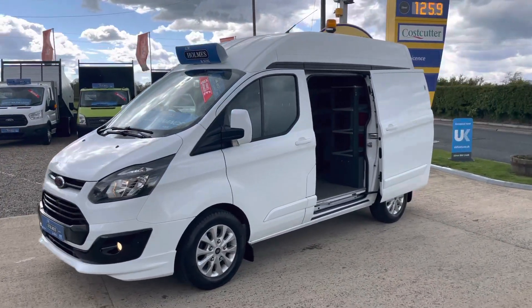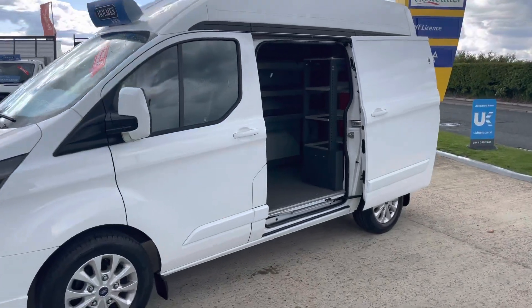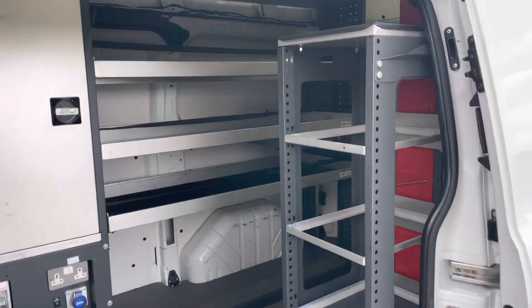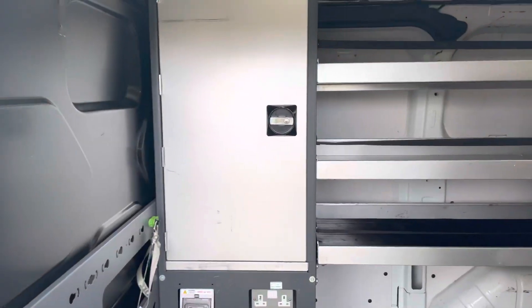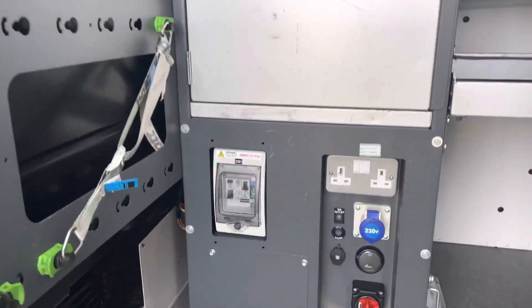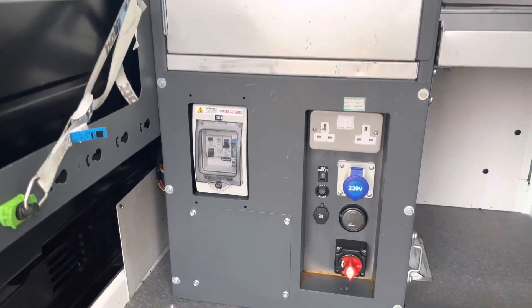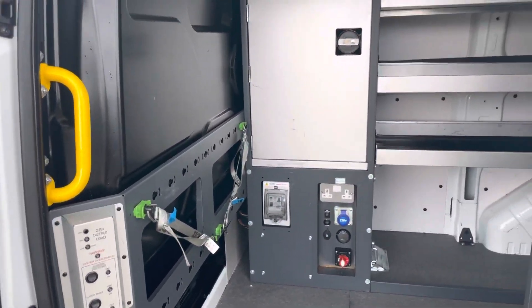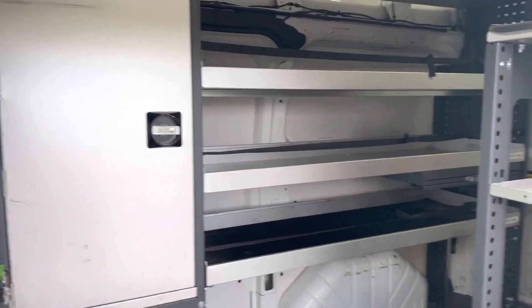It has come to us direct from a Virgin Media contract, so direct from a major leasing company. It has full service history, and it has a full BOT workshop racking in the rear, but also fitted with the upgraded power inverter. I've done a little bit of homework over the past couple of days about this sort of workshop setup in the back.